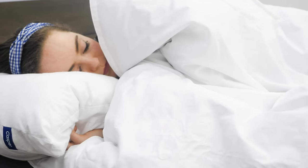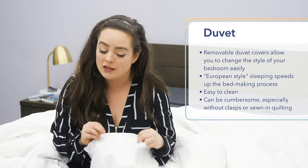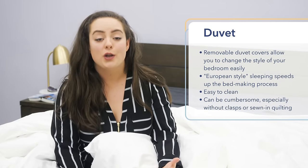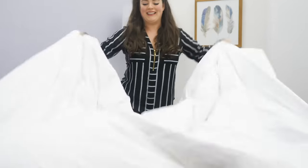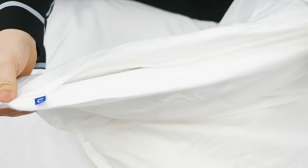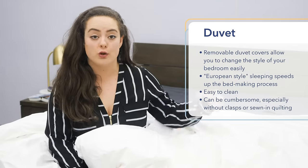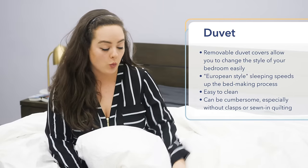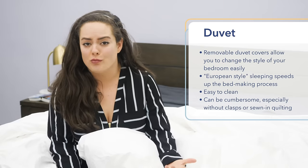A lot of folks who sleep with a duvet choose to take their top sheet out of the mix completely, also known as sleeping European style. The removal of that one piece of bedding makes the bed-making process a lot easier — instead of putting a top sheet on and then your duvet or comforter, you're just throwing your duvet on top of your mattress. Having the removable duvet cover also makes the duvet easier to wash. You've got this protective outer layer keeping your duvet insert nice and clean. When you want to wash your duvet cover, which you only need to do about once a month, just remove it and throw it in the washing machine with the rest of your bedding.